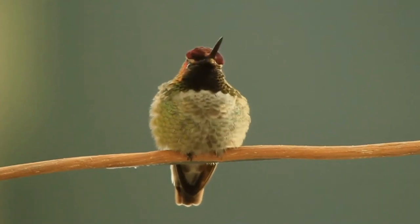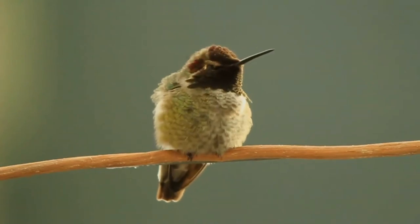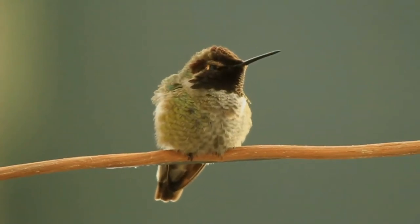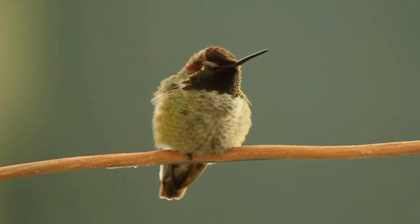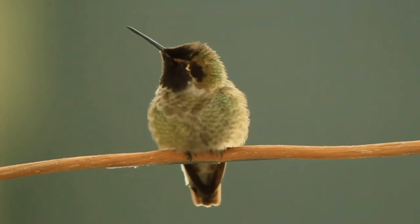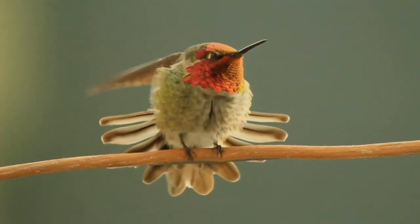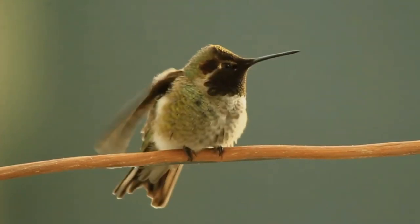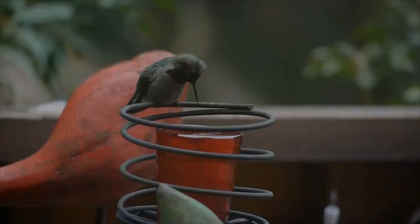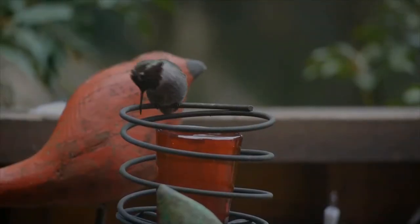These birds feed on nectar from flowers using a long, extendable tongue. They also consume small insects and other arthropods caught in flight or gleaned from vegetation, aiming for the flying insect then opening their beaks to capture the prey. While collecting nectar, they also assist in plant pollination. This species sometimes consumes tree sap.